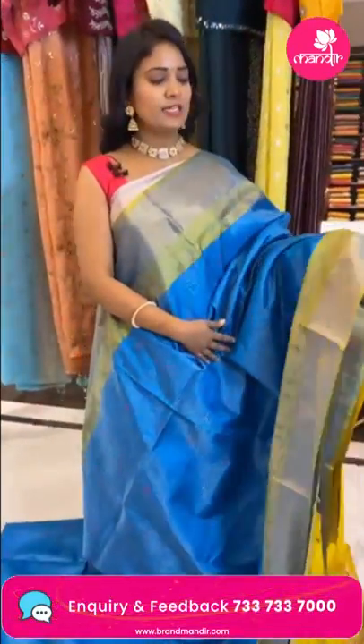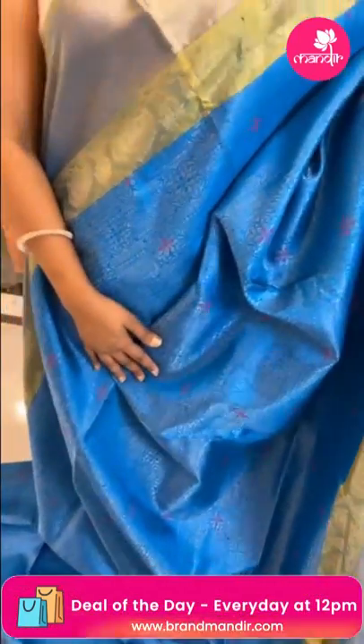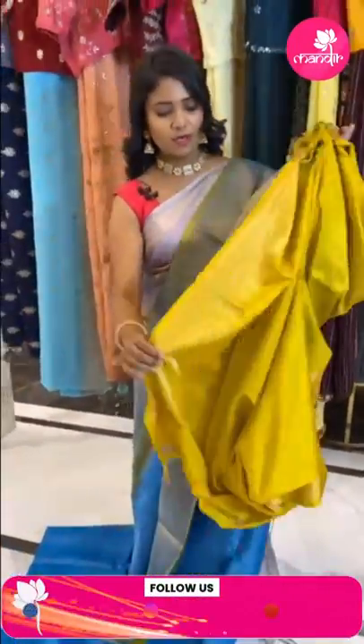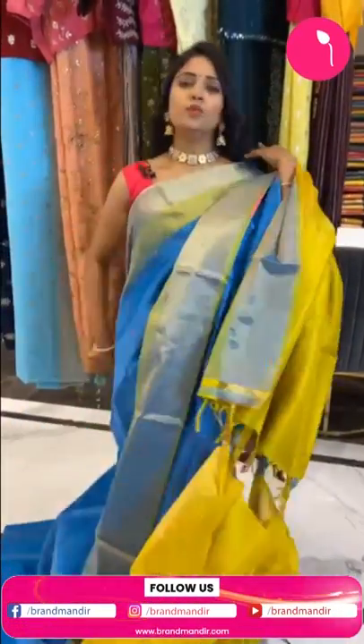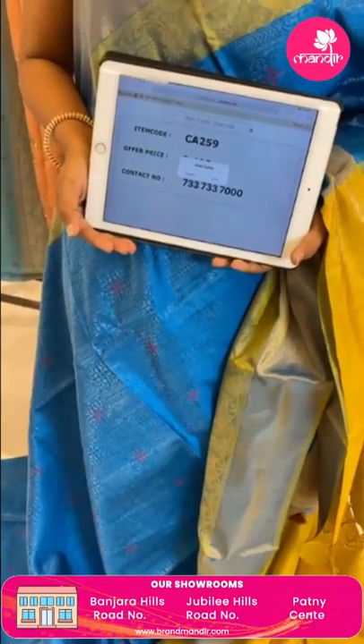One more light blue color with mehendi green combination lightweight pattu saree. All over body florals and cross lines in checks, all in zari with fabric thread highlight. Border is khadi with half-and-half florals. Pallu is contrast floral brocade all in gold zari. Blouse is contrast plain with khadi border. Saree code CA259 and price 8400.